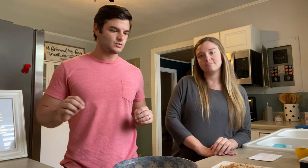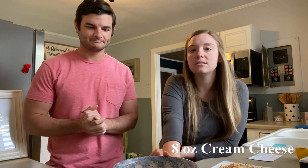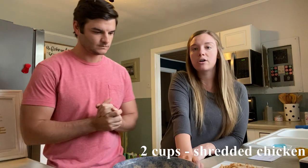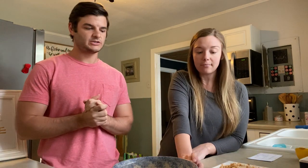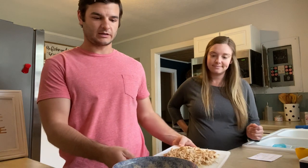All right, Bailey, why don't you fill them in on what I will be cooking today. So to start off our Creamy Chicken Stuffed Peppers, I have eight ounces of cream cheese. And then we've shredded two cups of chicken — by that she means me, but that's okay. We just reused some chicken that we had grilled last night, saving money there.